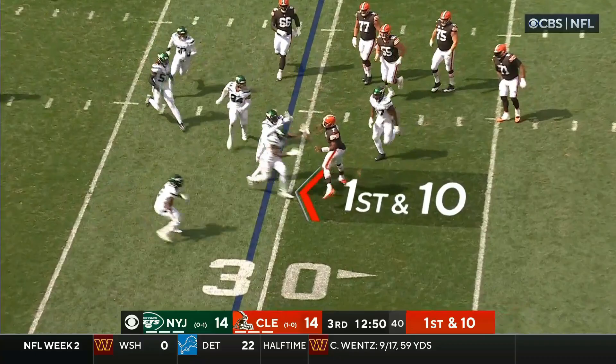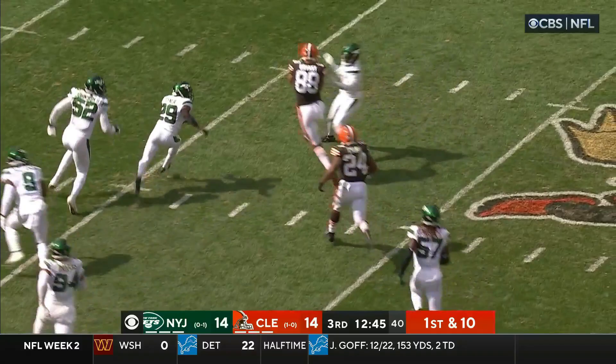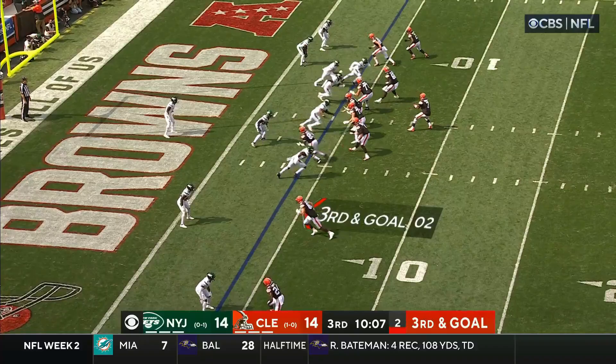First down — where does he go here? He's going to tuck it away. Oh, he's going to throw it. Brissett wide open — it's Bryant. Bryant breaking tackles inside Jet territory.